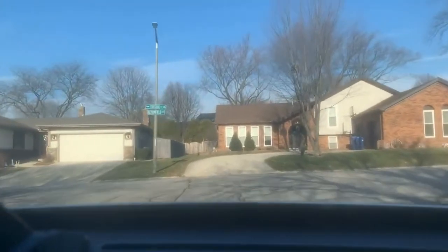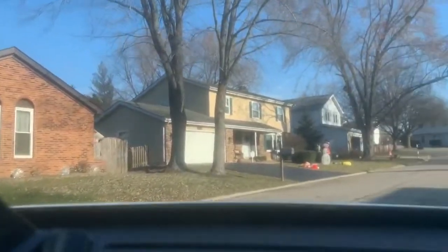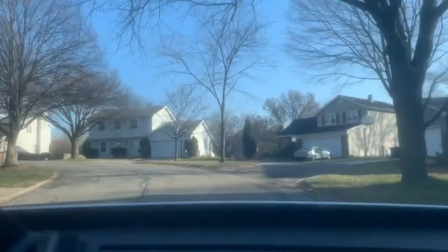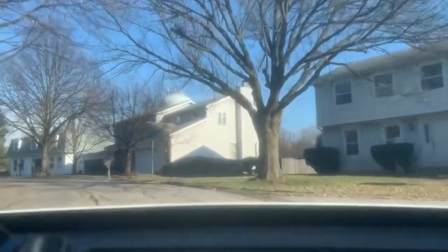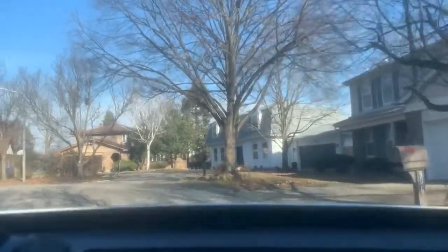We are close to College Square, which is a little shopping district, kind of a strip mall. There are some restaurants in there and a gas station. There's a great Chinese restaurant called the Lucky Walk — it's one of my favorite takeout Chinese places. It's very close to here.